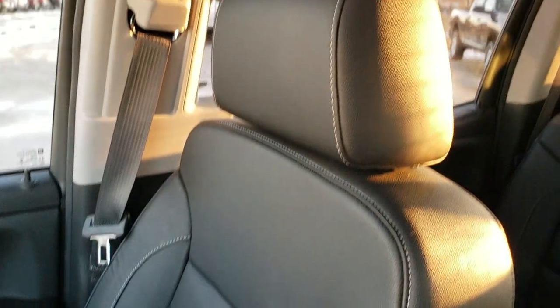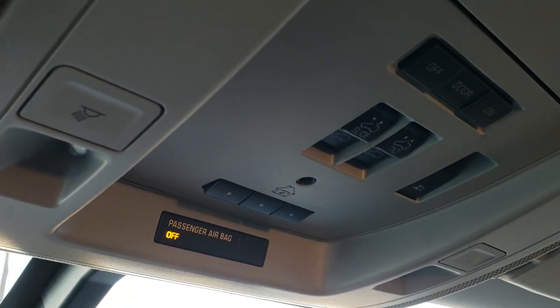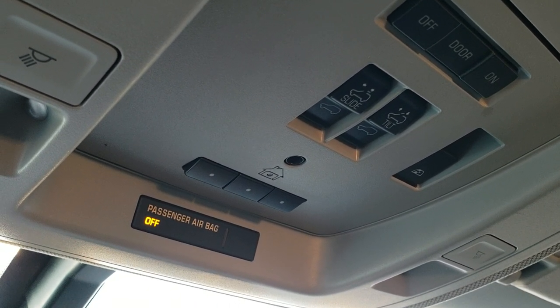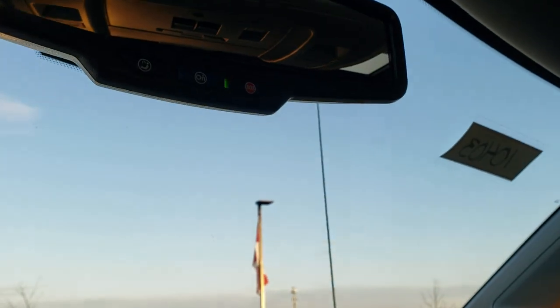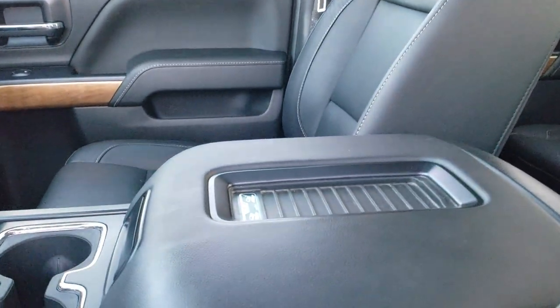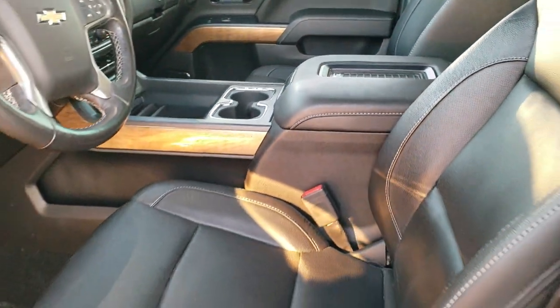The passenger seat and all-weather floor mat are in excellent condition. This truck has never been smoked in and smells very clean inside. Headliner is in great shape. It does have the power sunroof, and you get your HomeLink buttons, power sliding rear window, and sunroof controls up there as well. You also have your map lights and OnStar capabilities. Last thing on the interior — it does have the wireless cell phone charge pad, which is a nice feature.